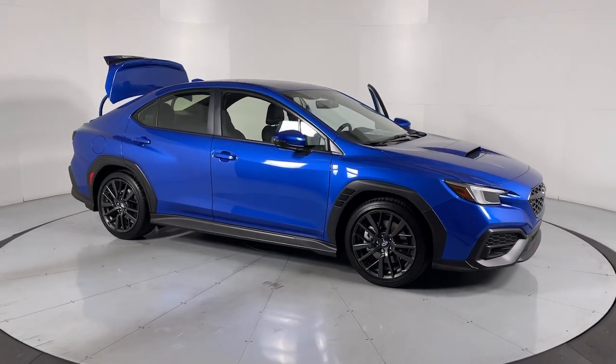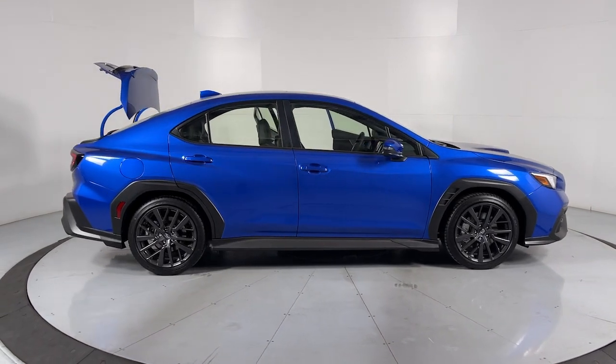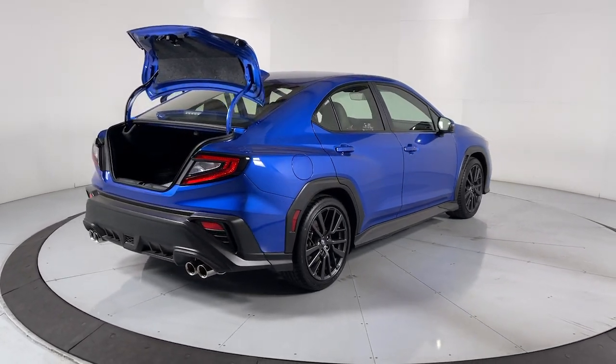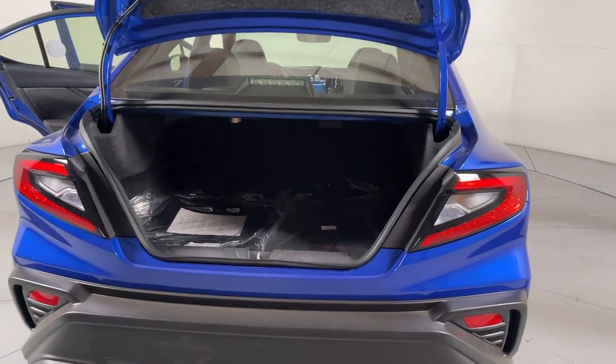You just found the 2023 Subaru WRX. Enjoy a tour of the Subaru WRX, the rowdy compact sports sedan with rally car roots. Its adrenaline-pumping performance, firm ride, and precise steering make every drive a heart-pounding thrill.